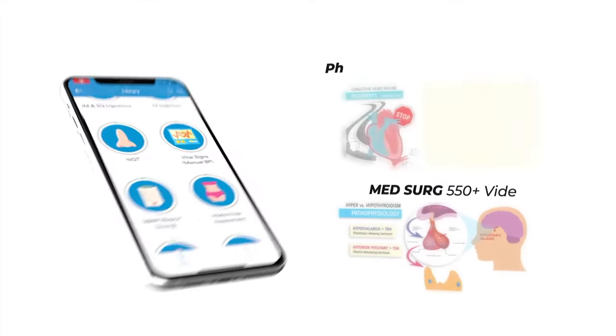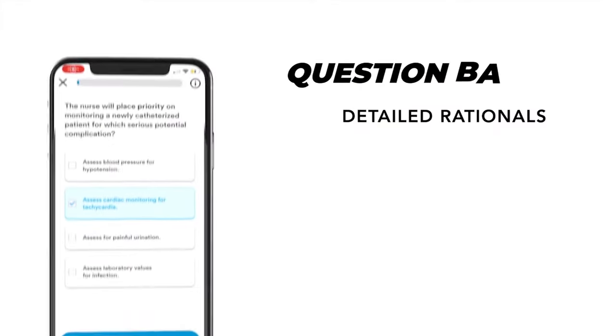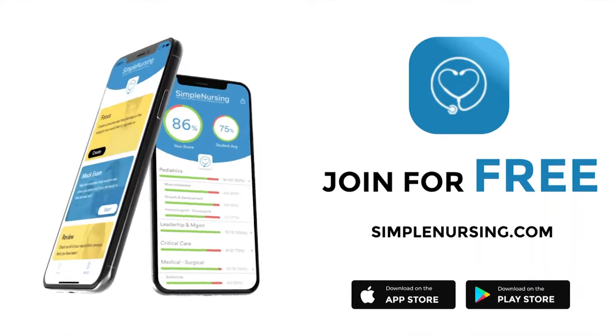Hey guys, Nurse Mike here and welcome to Simplenursing.com. Check out our brand new app and get access to our new pharmacology and med-surg mastery courses, plus the massive quiz bank loaded with detailed rationales to test your knowledge. Join for free — click the link in our description below.